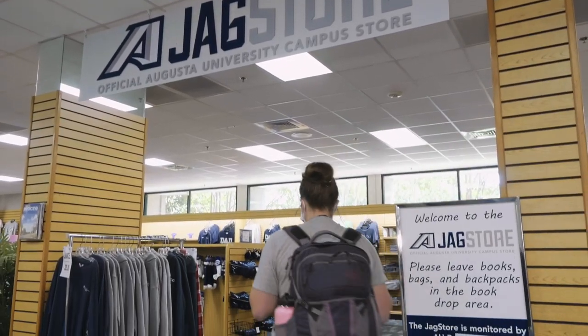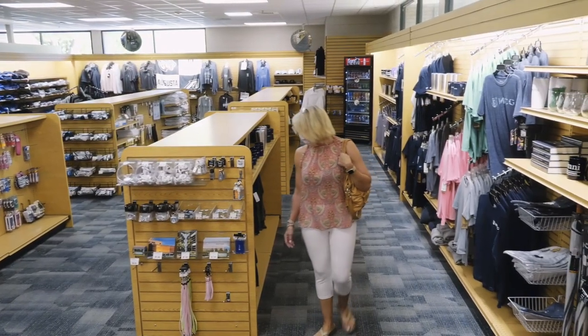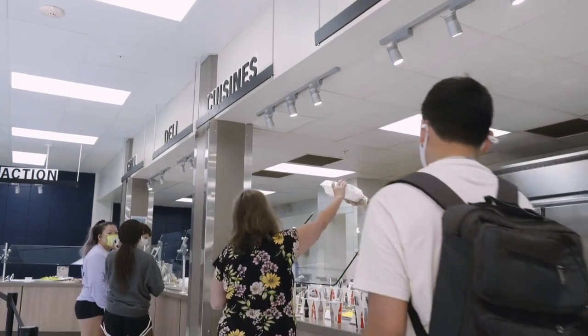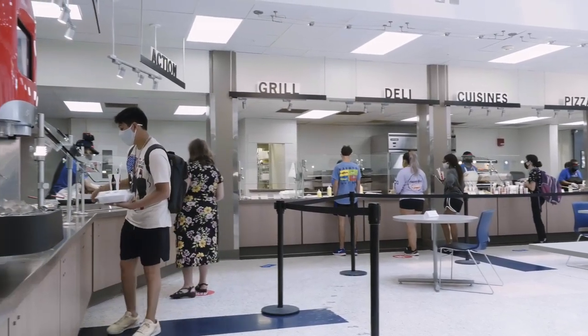The Bookstore is a one-stop shop for school swag and student resources to help you get supplies you need. While not all students choose to purchase a meal plan, the dining hall is easily accessible from the Education Commons and Elm Hall.